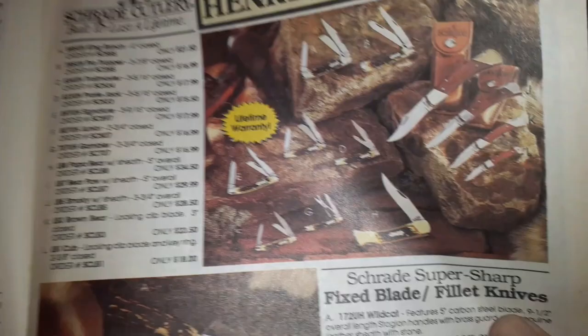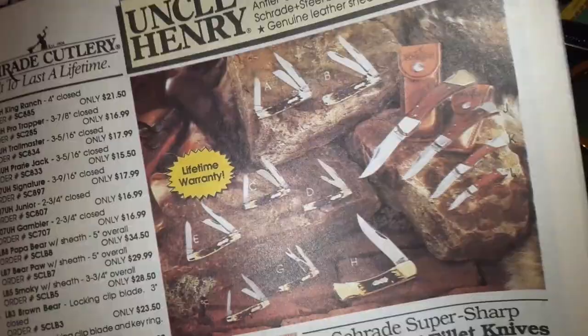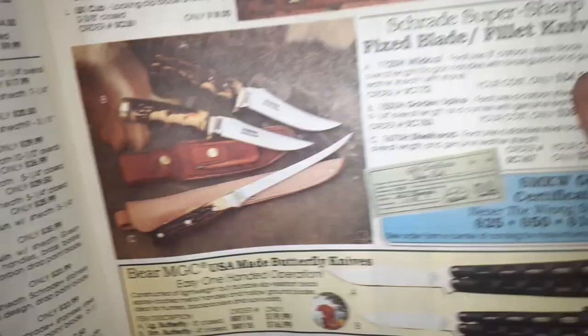Stagalon, genuine leather sheaths — built to last a lifetime. Pretty cool. And then bear balisong, $16 — how to cut your fingers, how to cut your fingers.